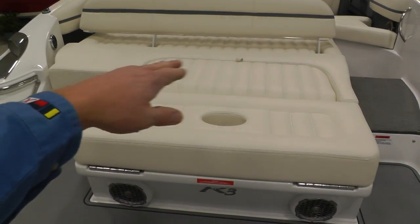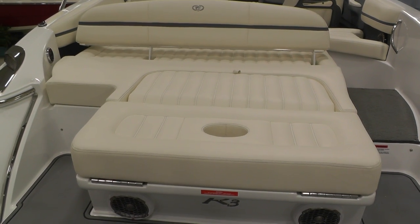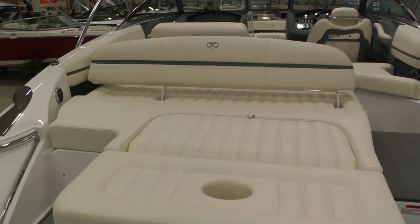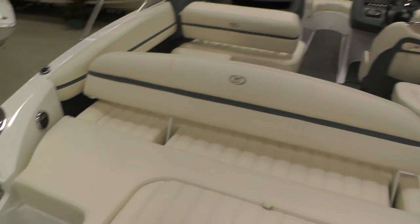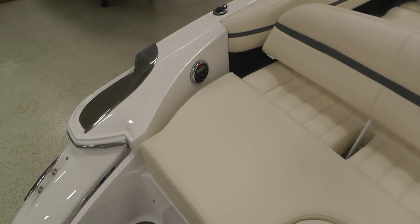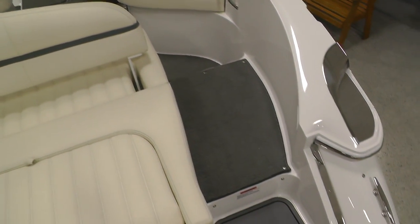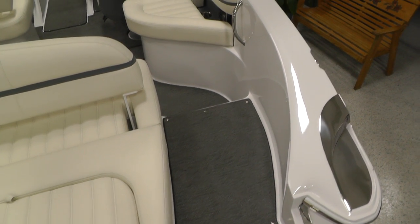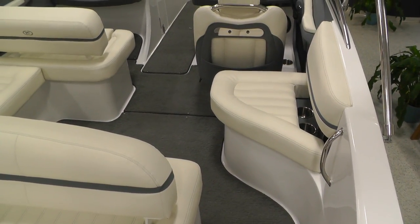This area cut out here does flip up for rear face seating on your sun pad, and you have the large backrest that'll flip the other direction for forward face seating as well. Transom stereo remote, gray snap down carpet, and bow and cockpit cover are included.